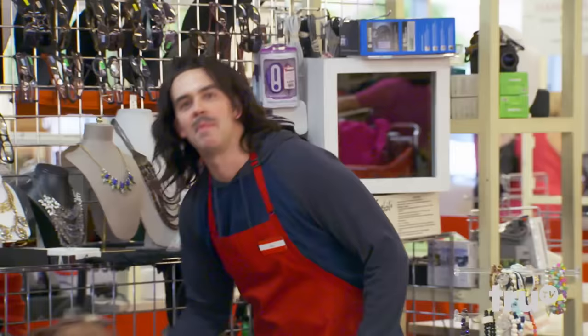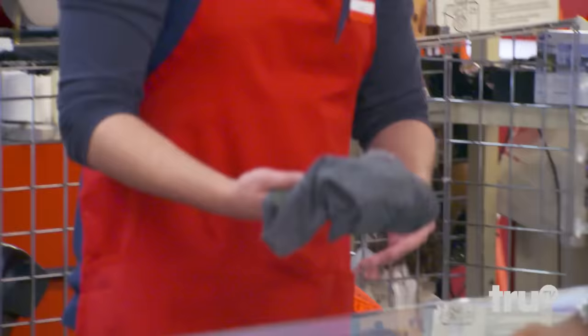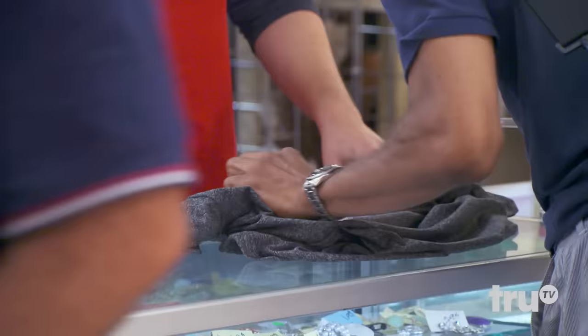Welcome to the thrift shop. Our top shelf is glasses and necklaces, next shelf down is our nightmare inducers. We just got these back — this was a hit. Remember these? The Select-a-Season shirts.